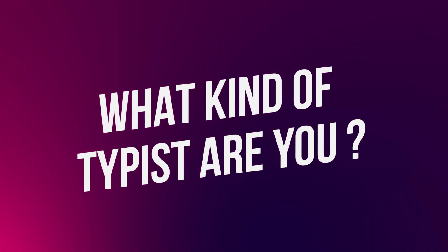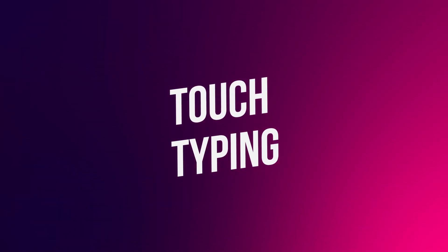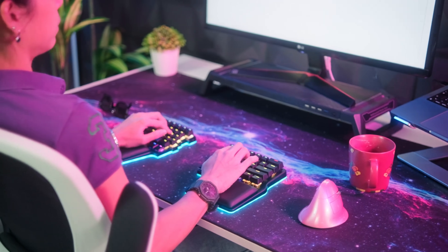What kind of typist are you? There are almost an infinite amount of ways to type on a keyboard outside of touch typing, but we're going to mention the most common three. Starting with touch typing, which refers to typing without relying on sight to locate the keys. Touch typists rely on muscle memory to know the key placements on the keyboard. This technique enables the use of both hands and all 10 fingers to work most efficiently.